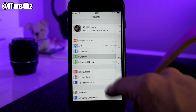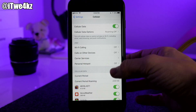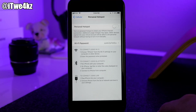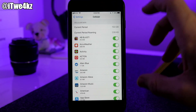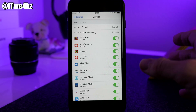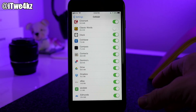Now jump into Cellular. Wi-Fi Calling — you can turn that off completely to save some battery. You also want to turn off Personal Hotspot, as that is murder on battery life, so if you don't need it, toggle it off. Scroll all the way down and you'll see all the applications that use cellular data. For any apps you don't want using cellular data, just toggle them off — the more you disable, the better.